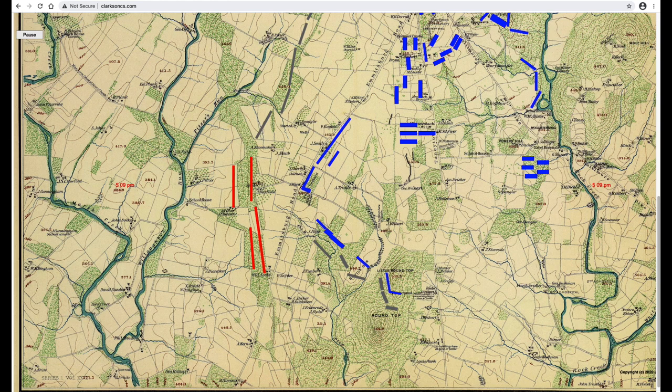General Hood was wounded early in the attack and carried off the field. The attack by Hood's division went east rather than up Emmitsburg Road, and 90 minutes passed. General Longstreet watched the attack go forward and stall. Several of Hood's brigade commanders appealed to Longstreet for help. General McLaws' wrote that Longstreet wanted to wait until the heights of Devil's Den were taken, which happened about an hour after the attack started.